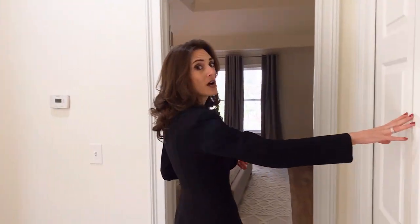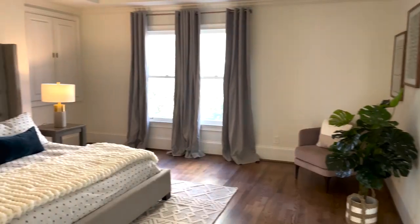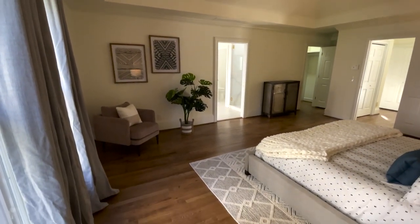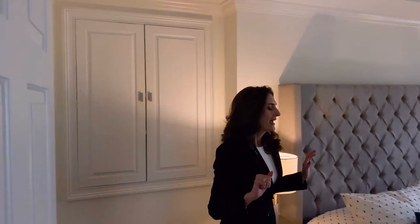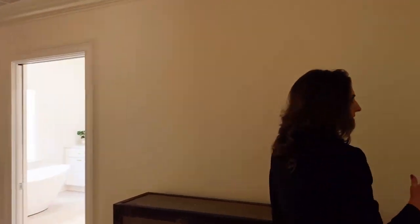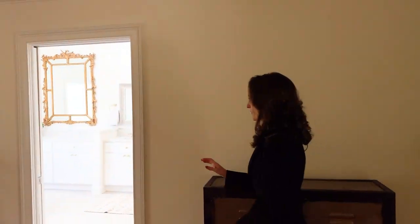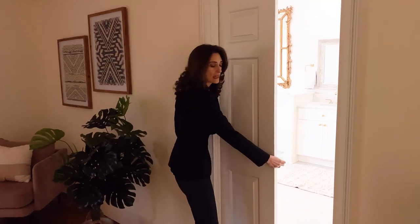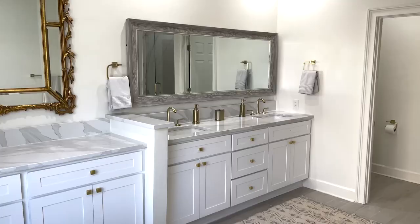Before entering the primary bedroom, I want to point out there's another closet here, so you've got ample storage space in this unit. Walking into the primary bedroom, it is quite spacious with fantastic built-in storage on either side of the bed. Just over here to the right is a fantastic walk-in closet with lots of space. And I want to point out this pocket door — I like pocket doors: space saving, clean lines.